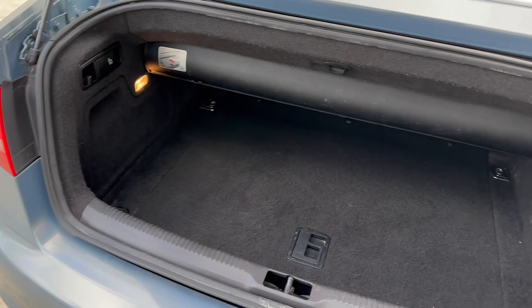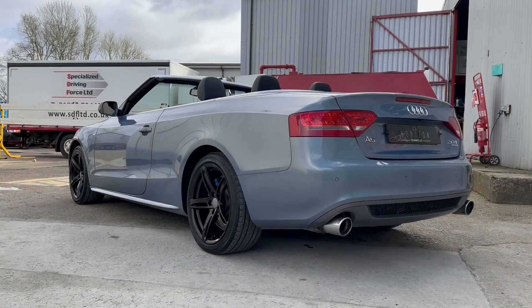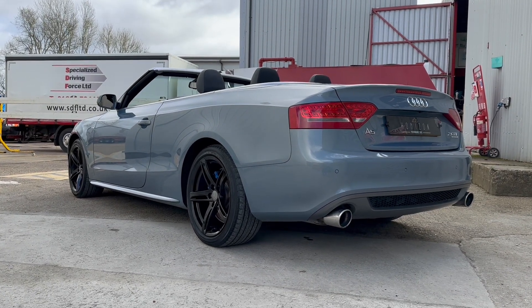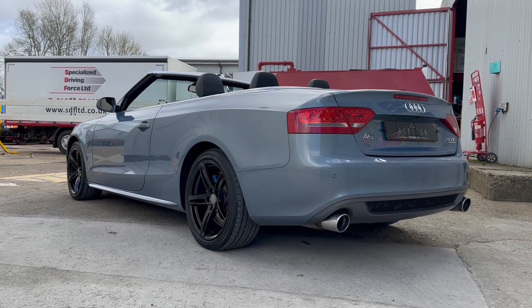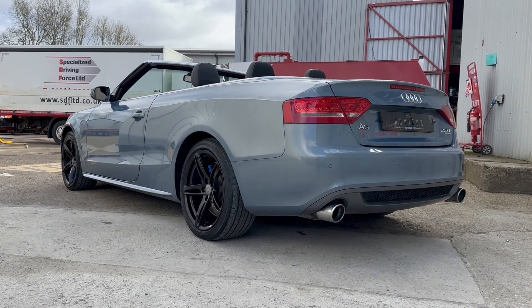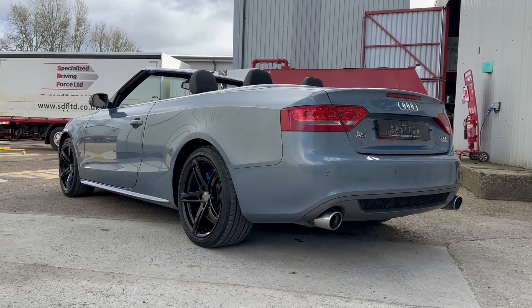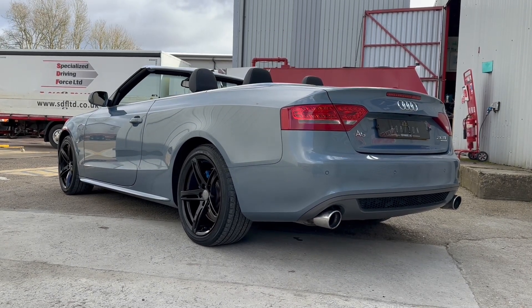It has a pretty decent size boot as well. So that brings us to the end of the video — I hope you found that useful and it's told you what you need to know. If you still have questions about the car, we're always happy to answer those — please just give us a call or send us a message. Our details are in this ad or on our website. We offer finance and part exchange; we can give you a quote for the finance, get you approved for it and value your part exchange all prior to you coming to see the car.